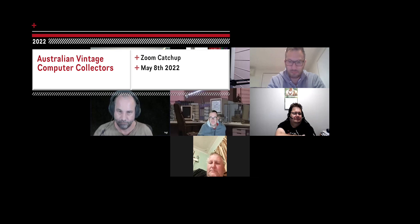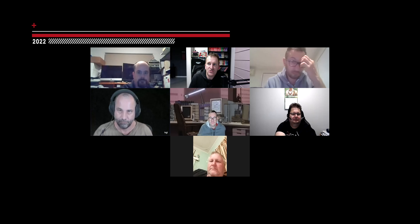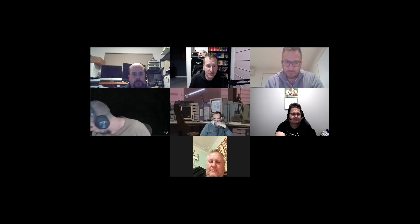Hi everybody, and welcome to the Australian Vintage Computer Collector's Zoom catch-up for May 2022. Before I begin, I'd like to point out that this is being recorded so others can view later. I'd like to welcome David, who's our newcomer, to this chat and ask him to introduce himself before we catch up and see what we've been doing for the last month. So welcome, David. Tell us how you got into this hobby and what you collect.